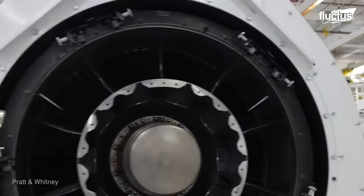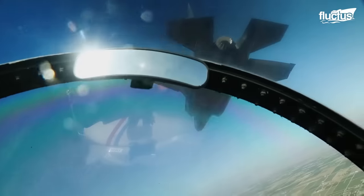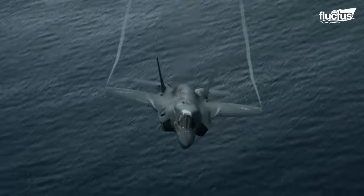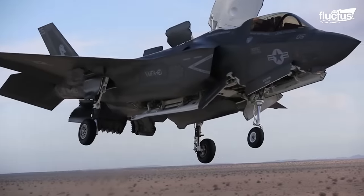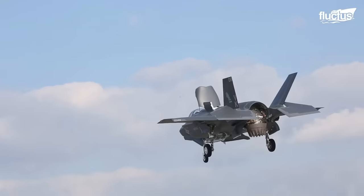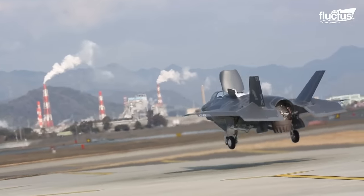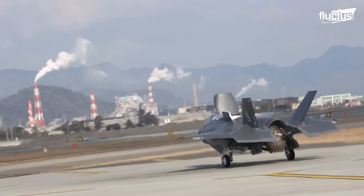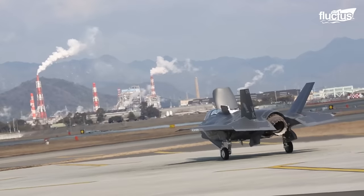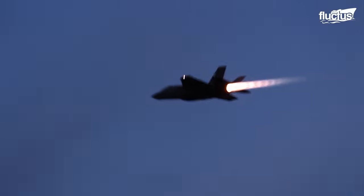Pratt & Whitney's engines have been used on some of the United States Air Force's most popular and valuable aircraft. Among them is the F-35 Lightning, the newest generation of U.S. fighter aircraft, that relies on a specially designed Pratt & Whitney engine for propulsion. It uses a custom F-135 low-bypass augmented turbofan engine offering over 40,000 pounds of thrust.